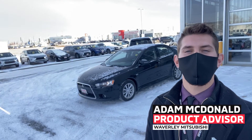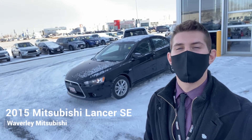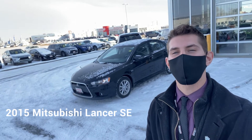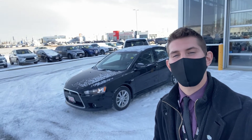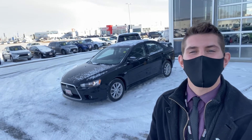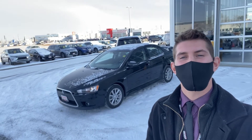Hi guys, it's Adam from Waverly Mitsubishi and I'm here with another one of our used vehicles from the inventory. I'm here with the 2015 Mitsubishi Lancer SE Limited. This vehicle has no accidents and it comes all the way from BC. It also has a 5-speed manual transmission. So let's go get a better look.